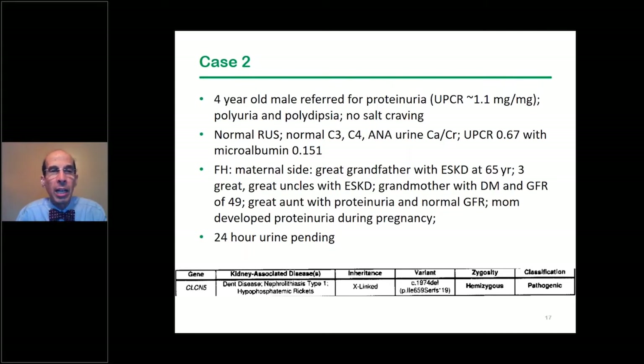The second case was referred to one of my colleagues — a four-year-old male referred for proteinuria with a protein-creatinine ratio of about 1.1, polyuria and polydipsia, no salt craving, normal renal ultrasound, normal complements, normal ANA, and normal calcium-creatinine ratio. In our clinic the ratio was 0.67, with a microalbumin of 151 mg/g. The family history was very positive: a great-grandfather with end-stage renal disease at age 65, multiple maternal great-uncles with end-stage kidney disease, and even the mother developed proteinuria during pregnancy.